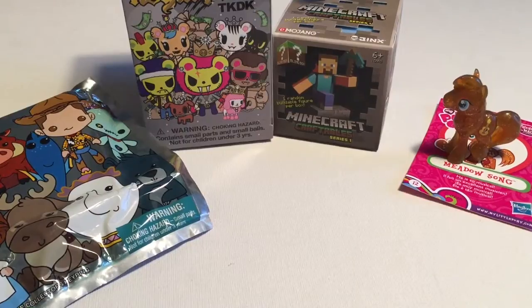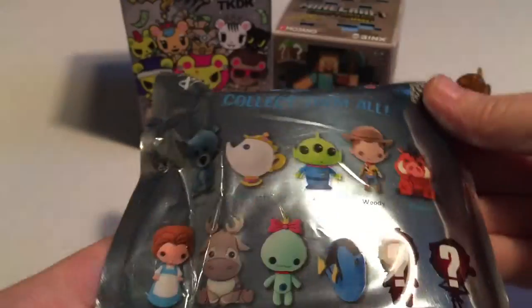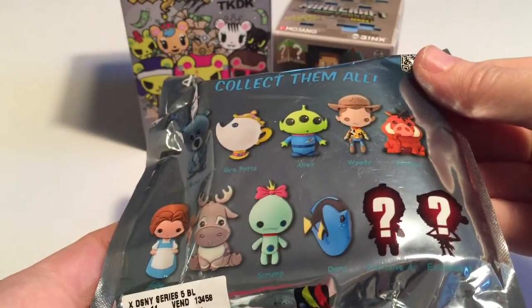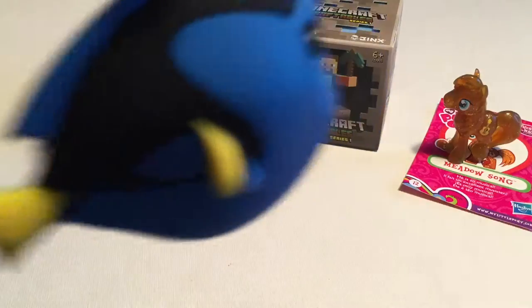Next up, let's open the Disney Figural Key Ring. This is series five — I haven't opened any in this series yet. There are a lot of cool ones to collect in this one. We got Dory!